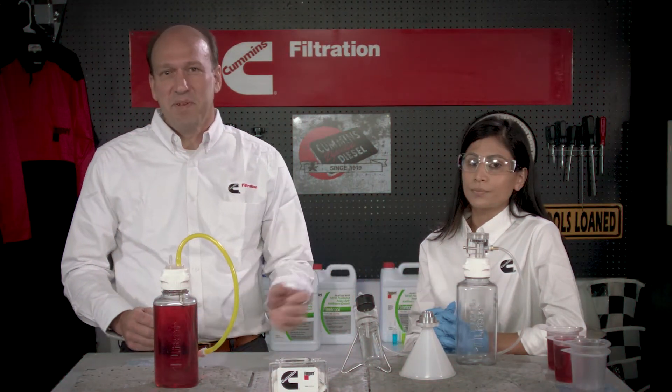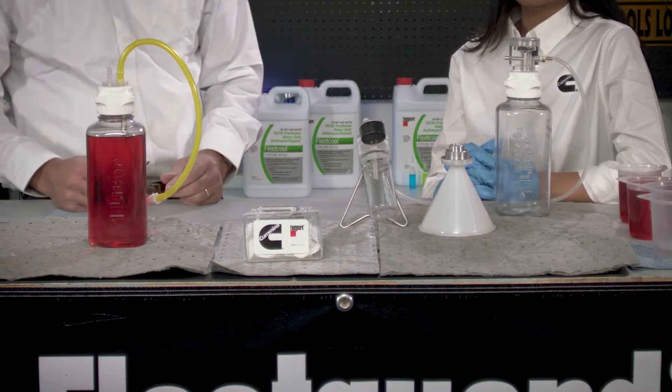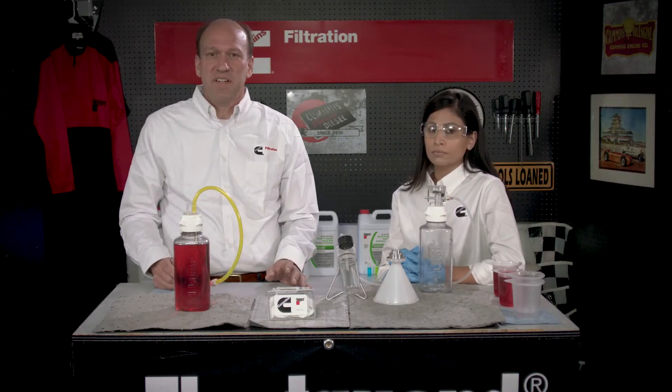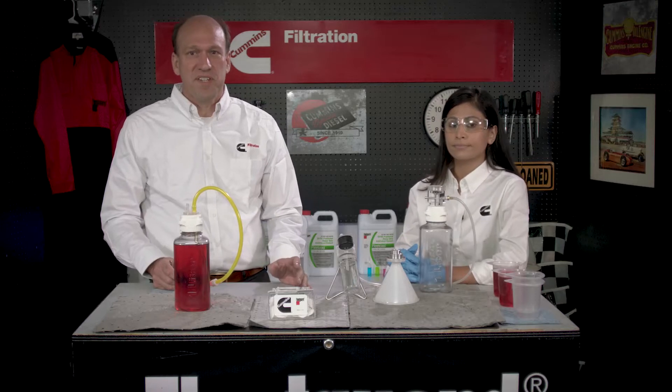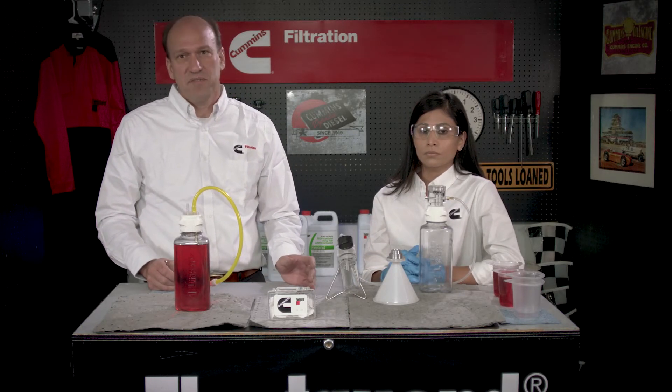This tool is simple and can be used almost anywhere as it requires no batteries or power source. The test can be run at various points in the delivery, storage, and handling right up to the vehicle tank to help identify sources of contamination.